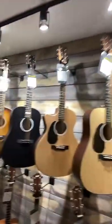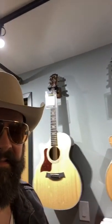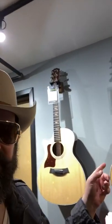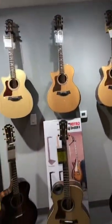We've got the Johnny Cash model up here — that would be a favorite of mine. We also have Taylor guitars. Believe it or not, I don't own a Taylor, but this is amazing. Look at these beauties.